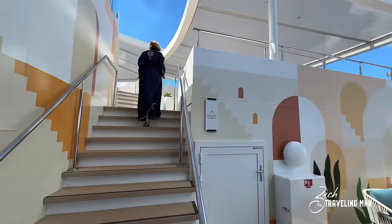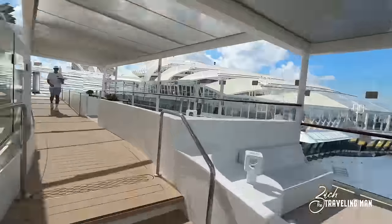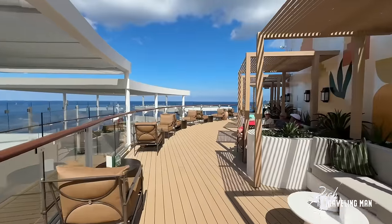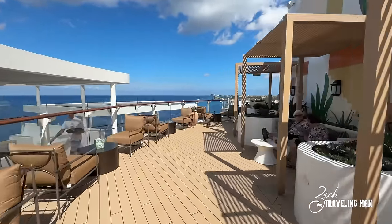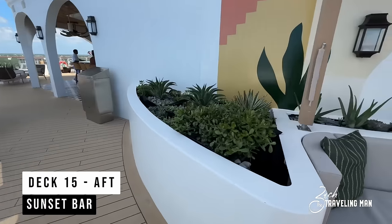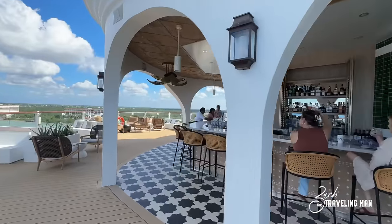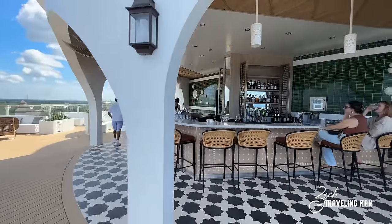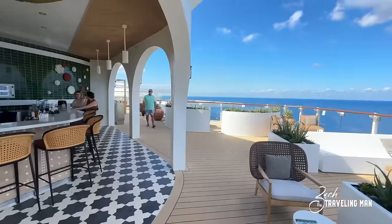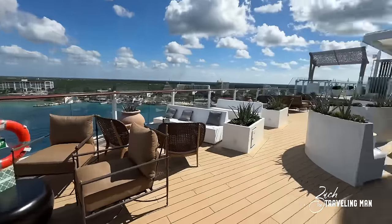These stairs take us up to Deck 15 and the Rooftop Garden area. First is the Sunset Bar, located all the way aft on Deck 15 — a beautiful location day or night, with shaded and exposed seating, lots of live plants, and a stunning bar — probably one of the most beautiful bars on the entire ship. It's open pretty much all day, but at sailaway or arriving into port, this place is packed — one of the most popular locations on the ship.